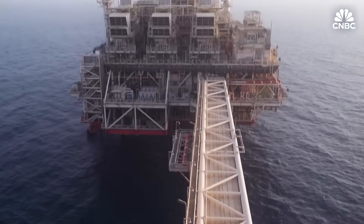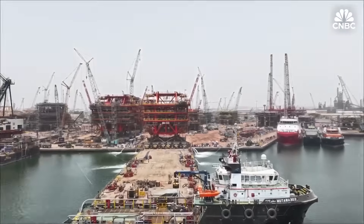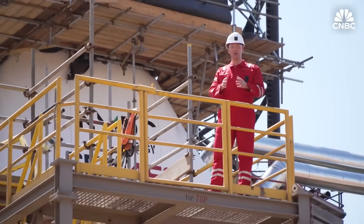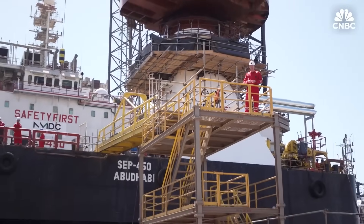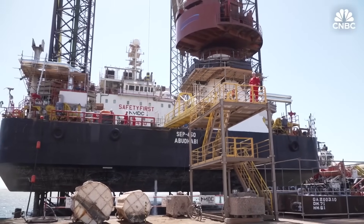But this story at sea did not begin here — it all started back on the mainland. Before it came to life offshore, Omlulu was built piece by piece back on dry land, right here in Abu Dhabi. This is NMDC Energy's fabrication yard in Musafa, just outside of the UAE capital.